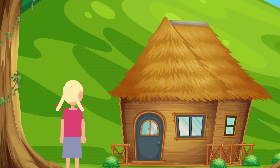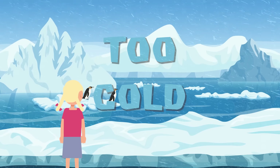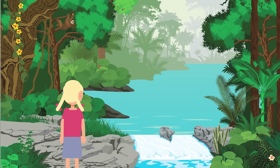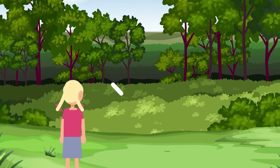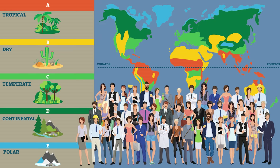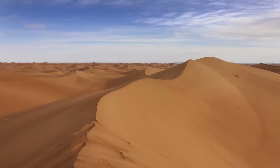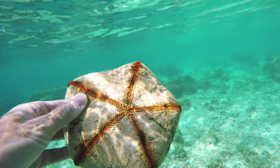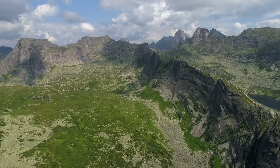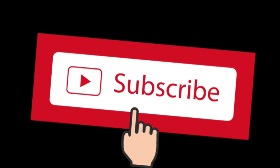If Goldilocks was looking for a place to live, she might say that the polar climate zone was too cold and the tropical climate zone was too hot, but the temperate climate zone was just right. But the truth is, all these zones appeal to many different people for various reasons. Each zone has unique cultures, scenery, and activities, as well as various plants, animal life, and terrain — and all together they make up one beautiful earth.